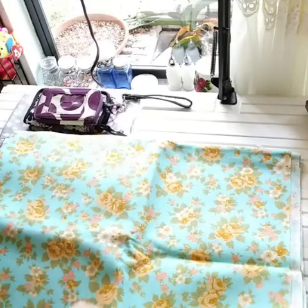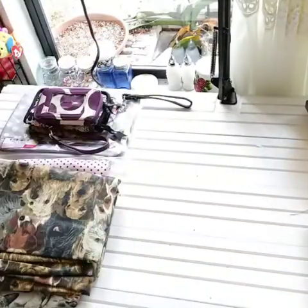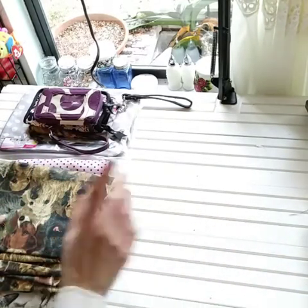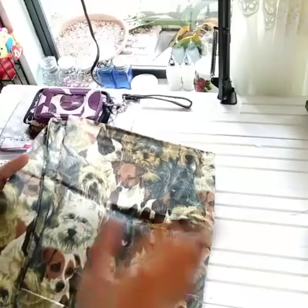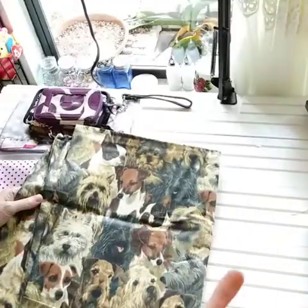There are two yards of this fabric. By the time you see this video it should already be in the shop, because it takes a while to upload videos and all that. It will be in the shop today, which is Friday, December 4th.